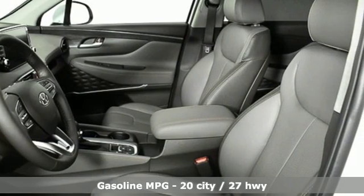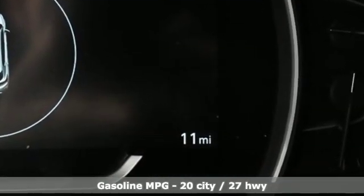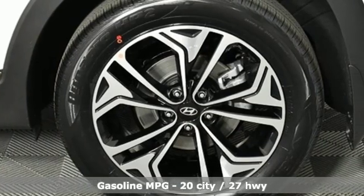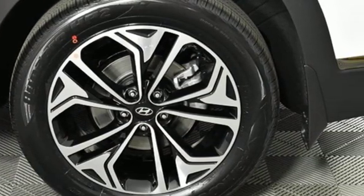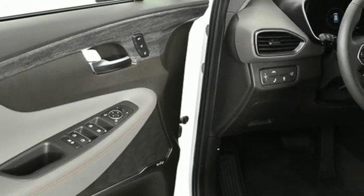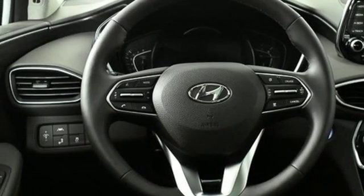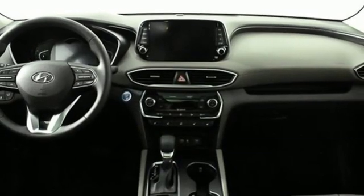Features include streaming audio, power heated mirrors, heated and ventilated leather bucket seats, rear parking sensors, doors and push-button start proximity key, dual zone climate control, intercooled turbo inline four-cylinder engine, hands-free liftgate, gas pressurized shocks, and automatic transmission.